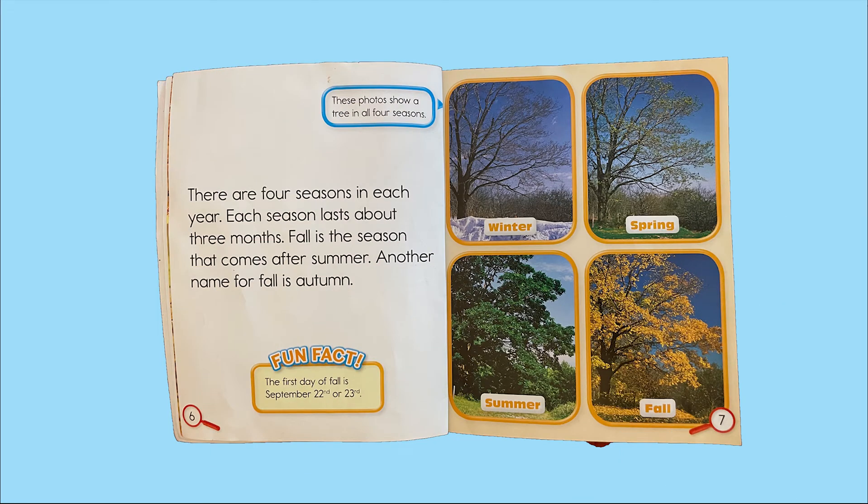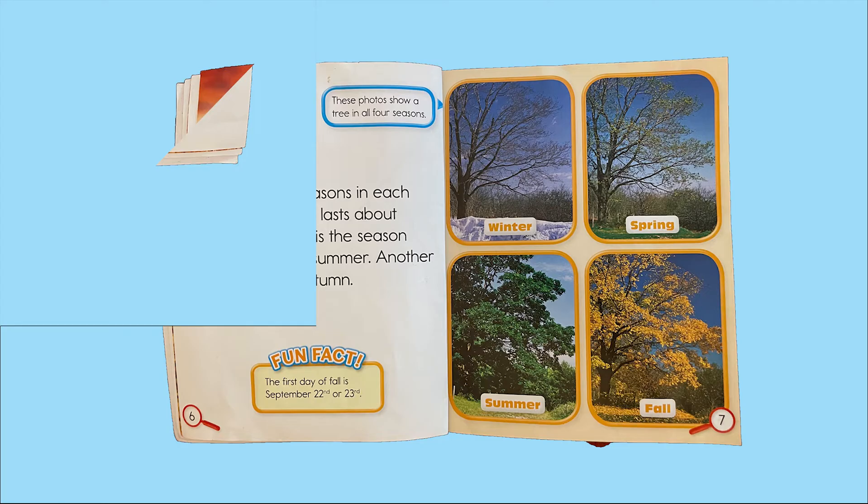There are four seasons in each year. Each season lasts about three months. Fall is the season that comes after summer. Another name for fall is autumn. These photos show a tree in all four seasons. Fun fact: the first day of fall is September 22nd or 23rd.